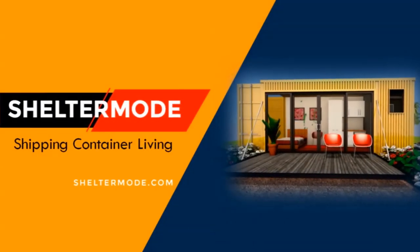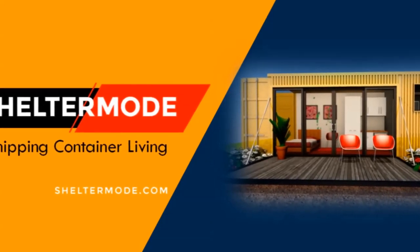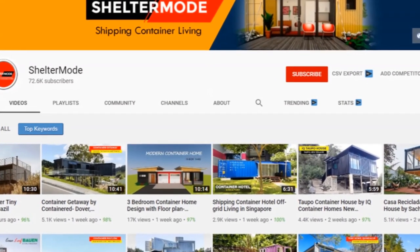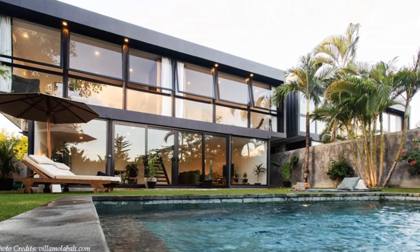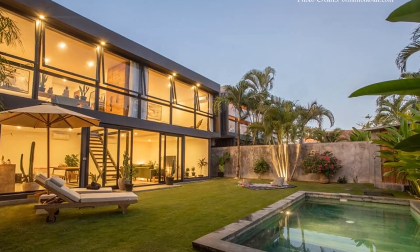Welcome back. If you want to learn more on shipping container living, kindly subscribe. If you like our content, give us a thumbs up or share your opinion in the comment section below. Without further ado, let's get started. This double-storey development consists of two independent villas built entirely out of shipping containers.